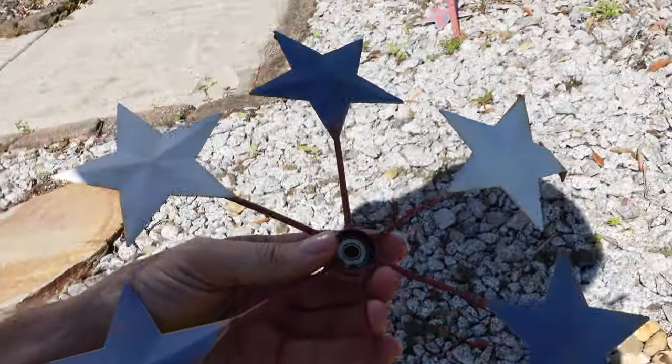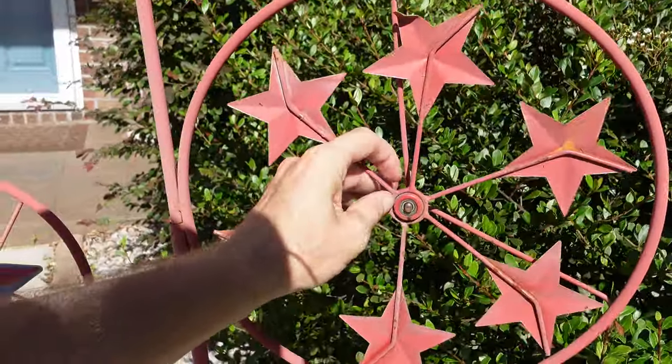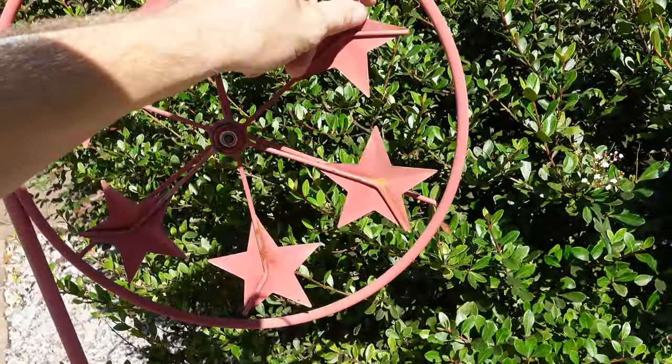Oh no, my spinny wheel came off. My spinny bicycle wheel. I lost my nut — my nut fell off. And my star's bent. Wait, that goes on the other way.